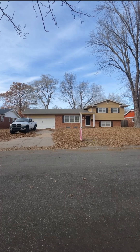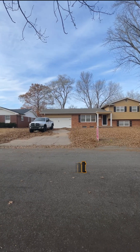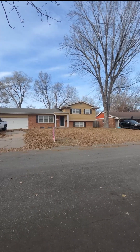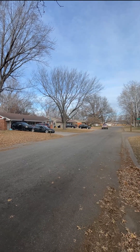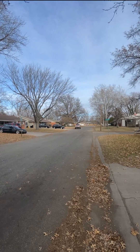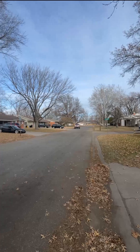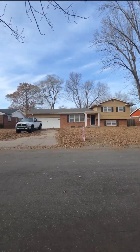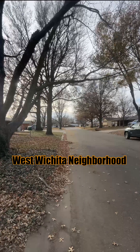Let me go ahead and flip the camera around. Here's the front of the house. As you can see, it's fall slash wintertime here, so we do get a good amount of leaves. Since this house is vacant and the owners aren't living there right now, they haven't been raked up. But this gives you an idea of the neighborhood — pretty quiet, calm neighborhood. This is on a Sunday, just to give you an idea of what West Wichita neighborhoods are like.